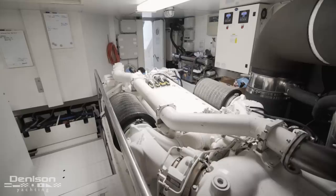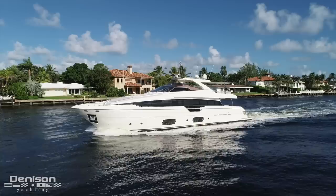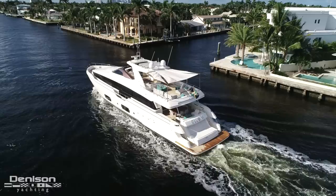Down here in the engine room, we have two 16V2000 MTU M96L series engines, which have 2,650 horsepower apiece, driving the yacht at a top speed of 31 knots and comfortably at 27 knots.